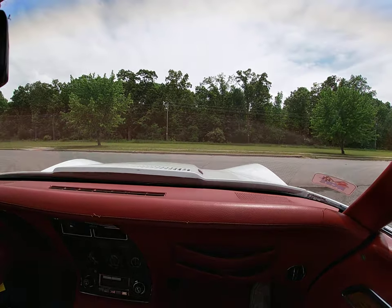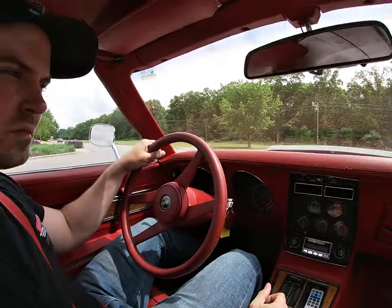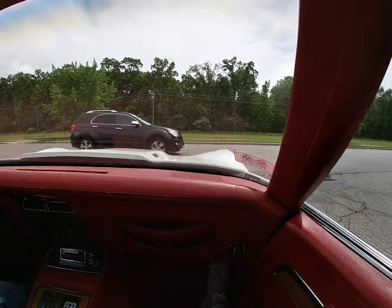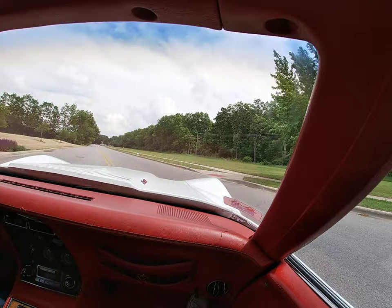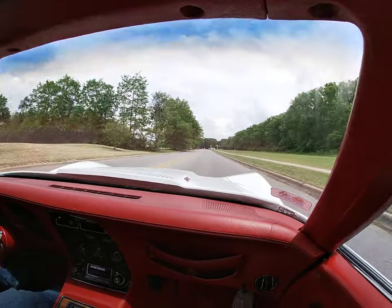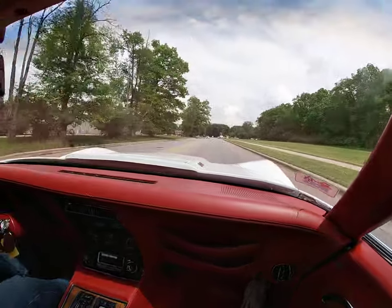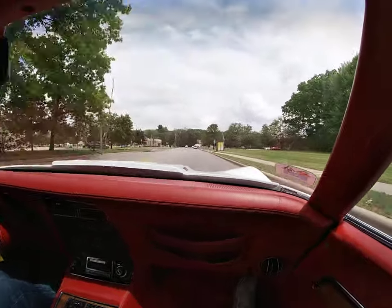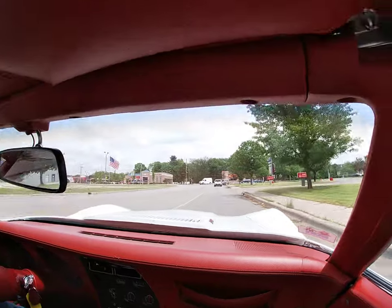The car is idling good. Even on a hot muggy day, it's keeping the temps down. The 350 has all the power that it's supposed to have. These C3 Corvettes weren't rocket ships, but they're still fun cars to drive.